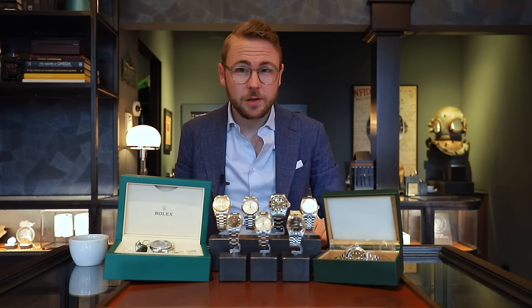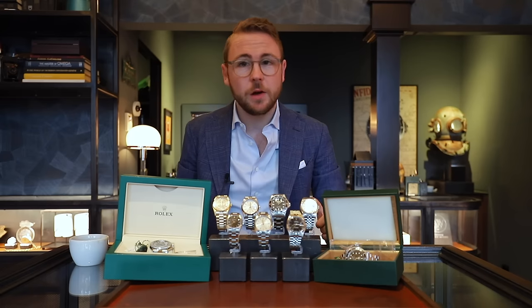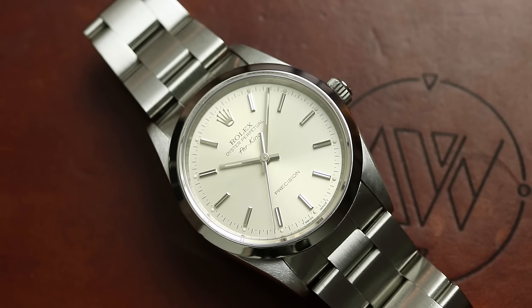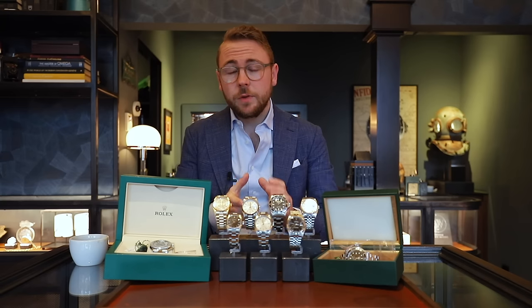Vandaag de dag zien mensen 36 mm al bijna niet eens als herenmaat, en zo hoort het niet te zijn. Bijvoorbeeld de Air King — een perfect model voor zowel een man als een dame. We hebben hier een schitterende uitvoering, referentie 14000, met een witte wijzerplaat. De dots zijn ook prachtig creamy verkleurd. Het horloge dateert uit de mid-jaren 90. De waarde van dit horloge is €3.800 — dus net iets kostbaarder, €300 om precies te zijn, dan de 67480. En ook net iets groter: 34 mm.